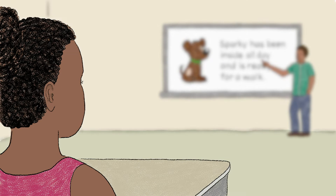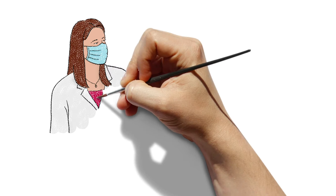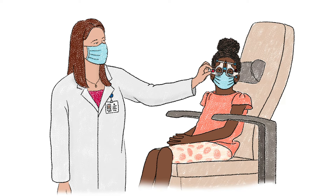Traditional remedies for nearsightedness, like glasses and contacts, can help your child see better, but they don't treat the problem. Fortunately, new treatments have been developed that can slow or stop a child's nearsightedness from worsening.